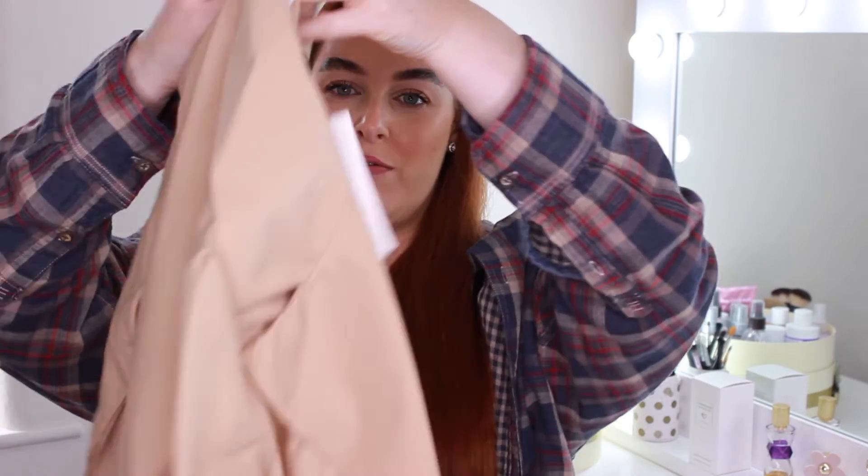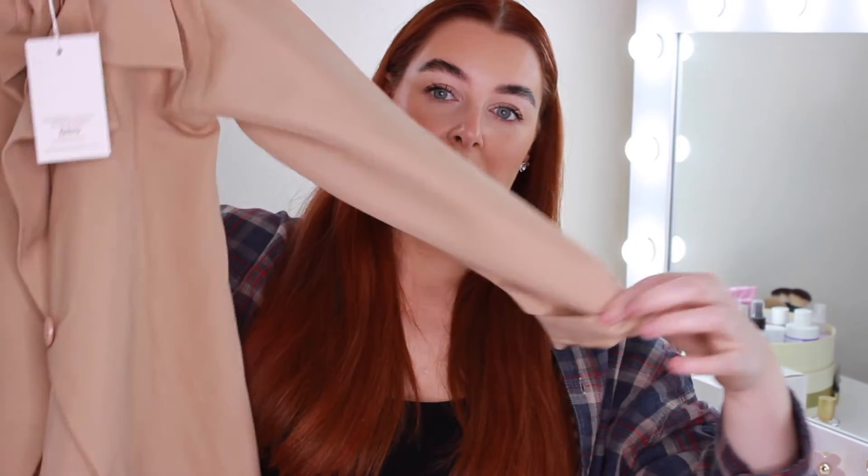I also got this blazer in case we go out somewhere a bit fancier at night. It was in the sale — it's from Femlooks, and I'll link it below if I find it again. It's a sheer linen blazer. I'll probably end up wearing it quite a lot for work as well. Instead of wearing my coat if we go out somewhere at night, I can wear this as a little jacket.